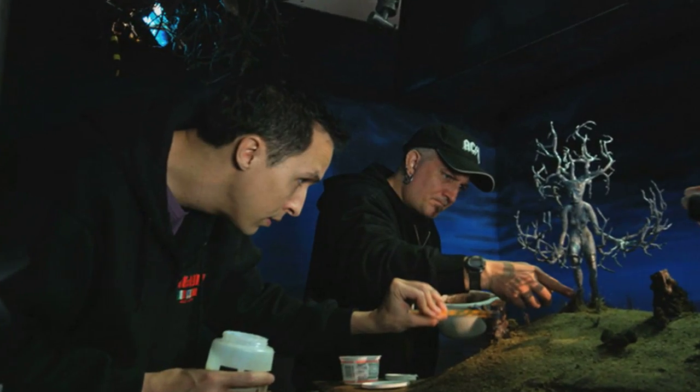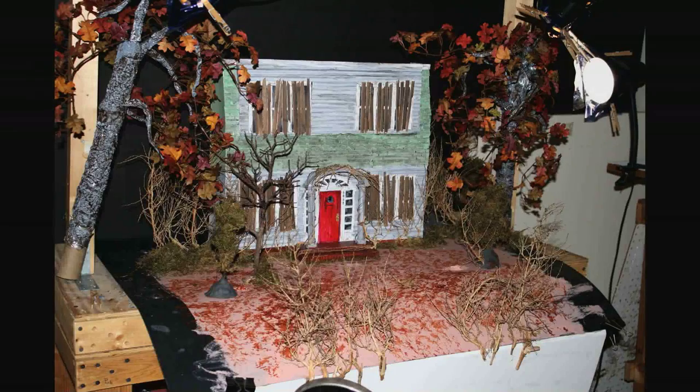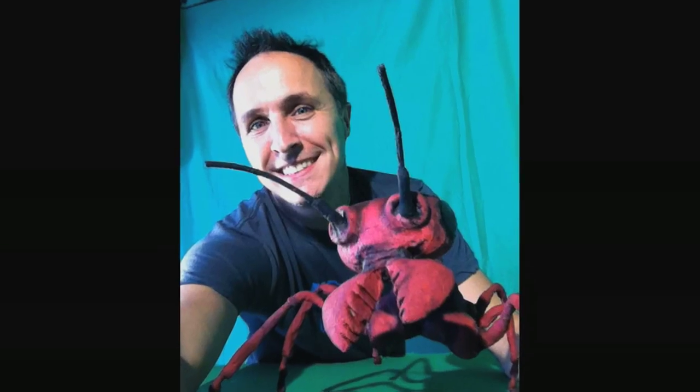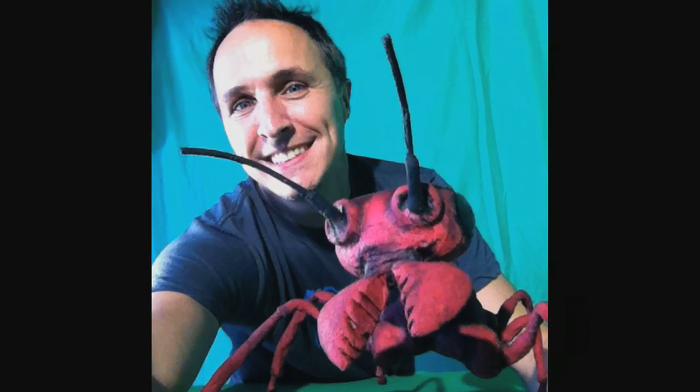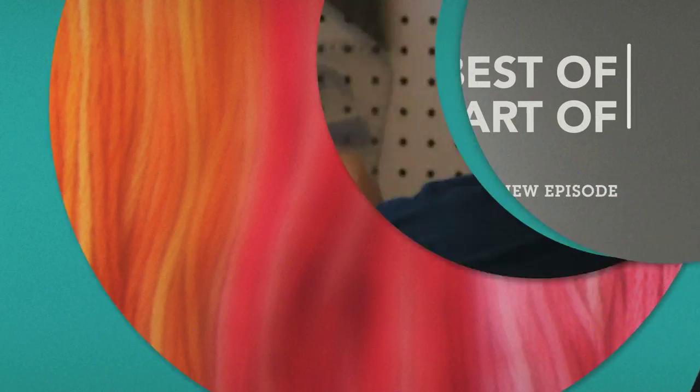Once everybody's happy with the designs and the look of it, then we go about actually figuring out how to build and create these things in 3D. I build puppets, I build props, I build whatever is necessary to be seen in whatever film or TV show or music video we happen to be working on at the time.